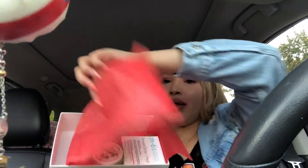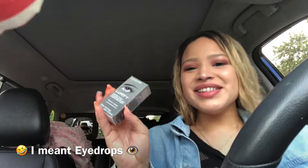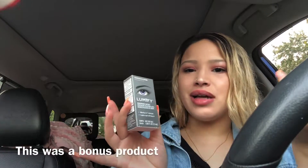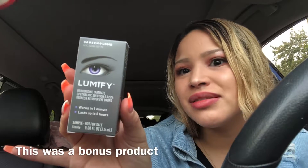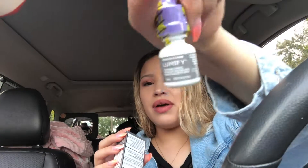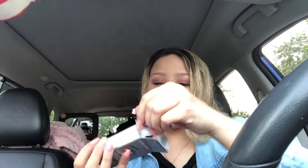This is how it looks inside when you open it up. When I first opened this I was like, 'What the heck, why is there an eyeball?' So let me just tell you — these are eye drops. Yes, they're Lumify eye drops.